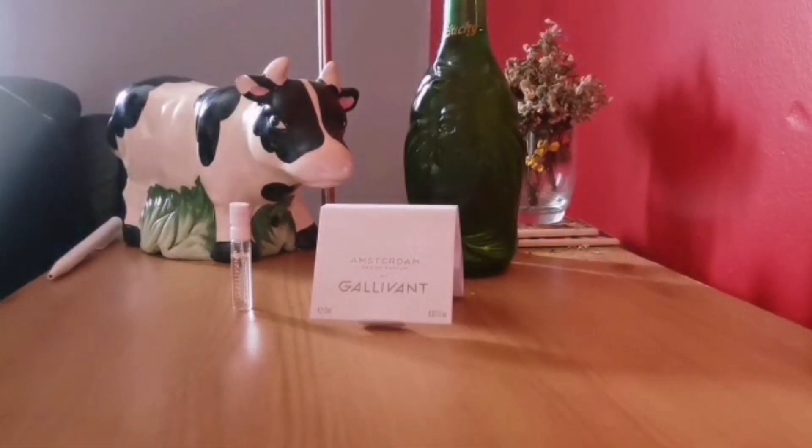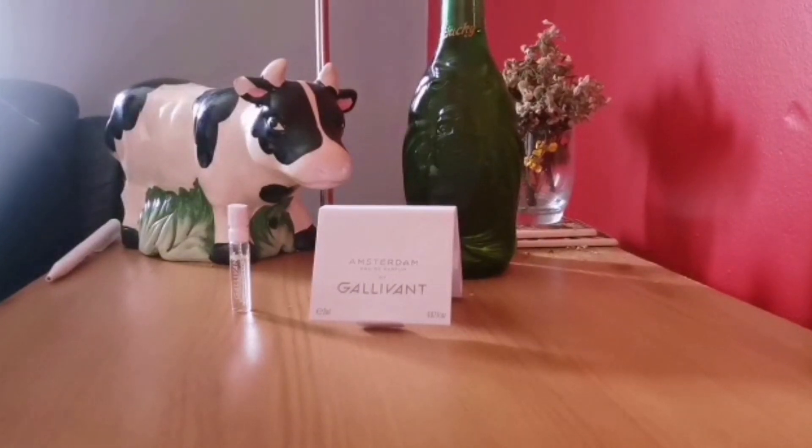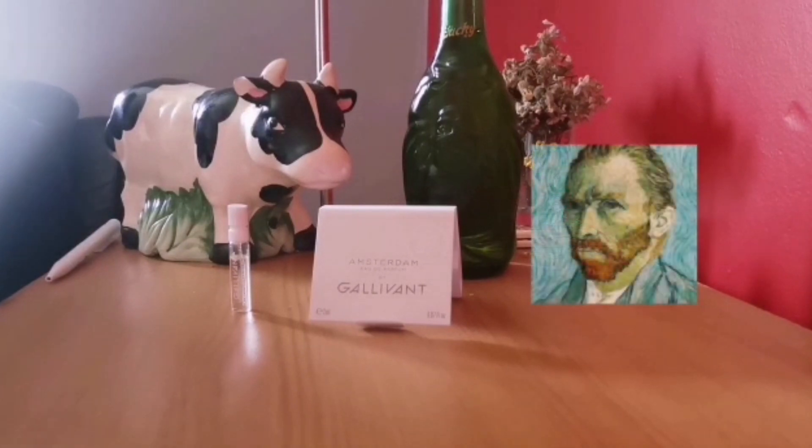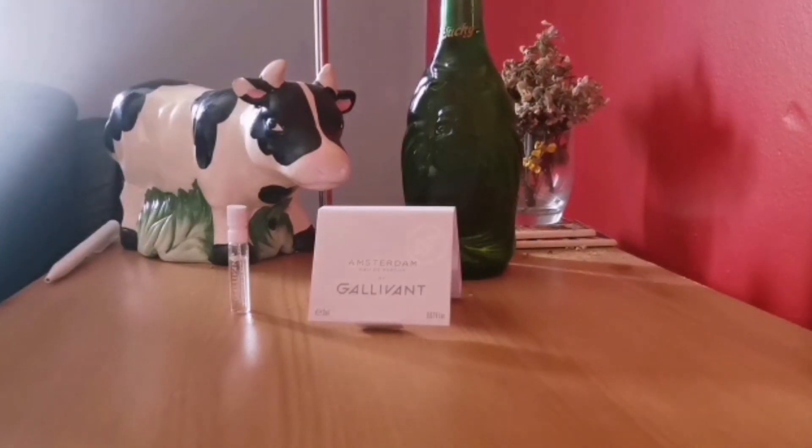Amsterdam is obviously a very famous city, a very popular tourist destination in a beautiful part of Europe, and is the capital city of the Netherlands. Things you might not have known about Amsterdam: it was actually the home of the first stock exchange over three or four hundred years ago. There's the beautiful museums like the Rijksmuseum and the Van Gogh Museum. I have a great admiration of Van Gogh as one of my favourite fine artists. There's also a little houseboat dedicated to cats called the Catboat, which is just for caring for lost cats, and as a cat lover I think that's pretty great.